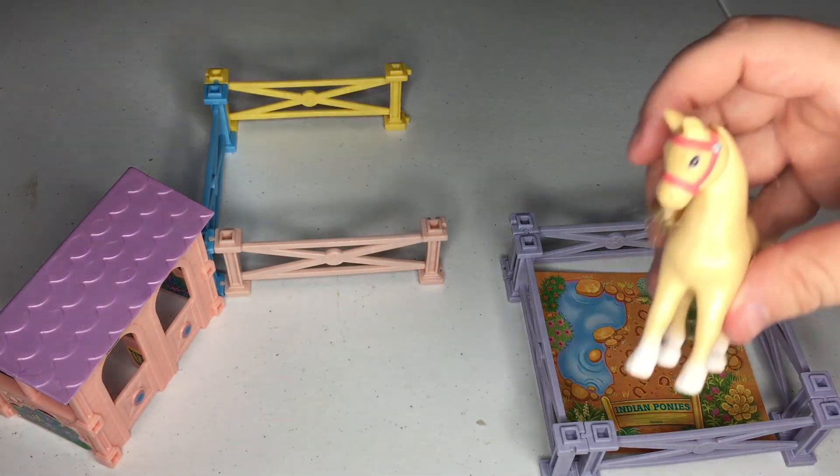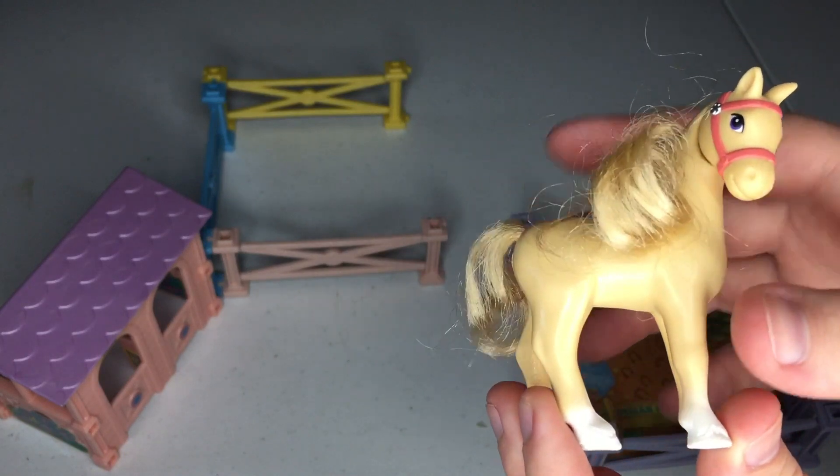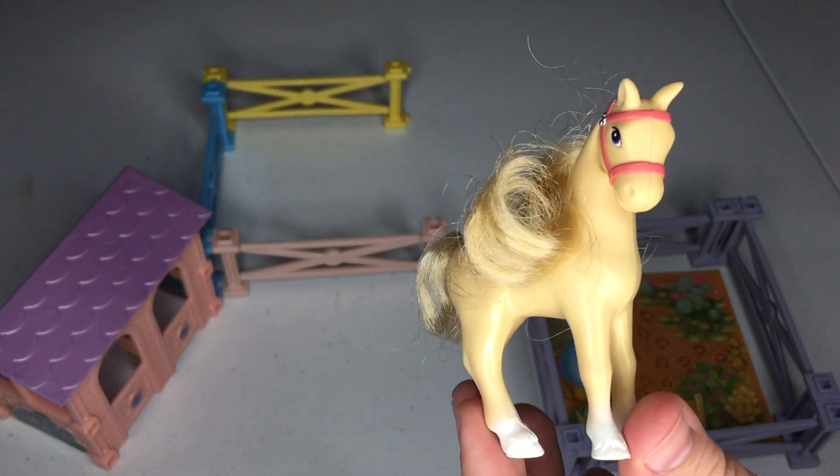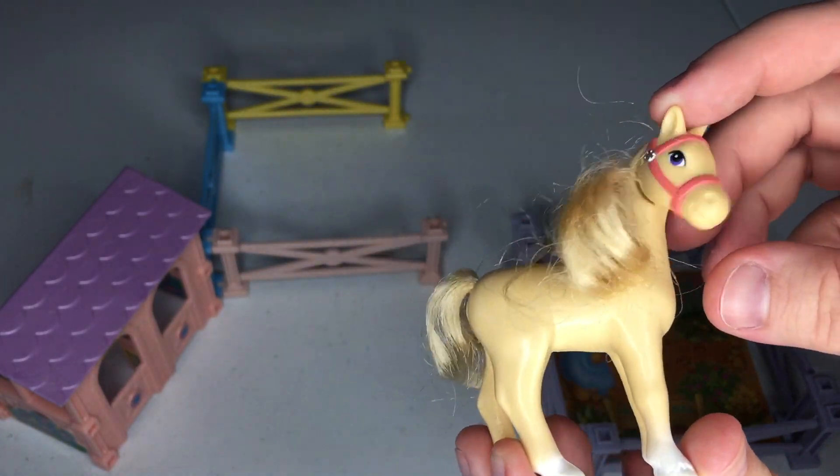I remember this was a yellow pony. There was also a brown one with a spotted booty — I think it's Appaloosa, maybe — but there was a brown one and they could kiss each other.